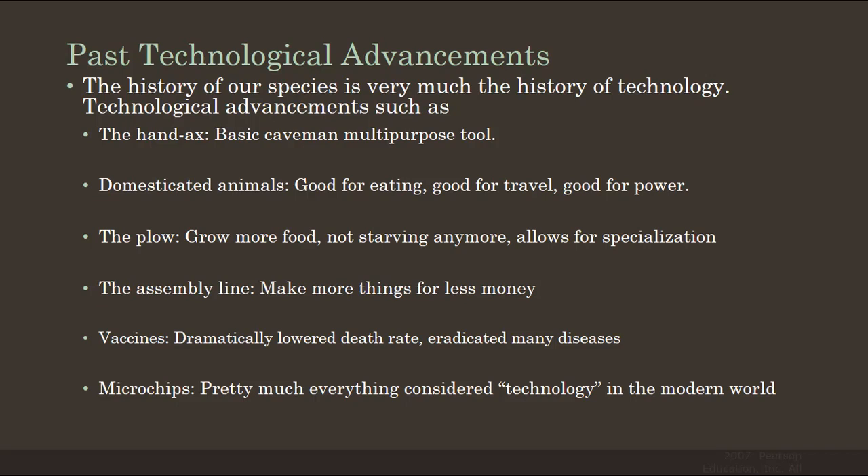And microchips are incredible, because pretty much everything we consider technology in the modern world — the computer you're using right now, your iPod, your Bluetooth, a lot of your car — these are microprocessors that were developed in the 1940s. What we recognize as microprocessors now wouldn't look anything like those did, but they became capable of processing technology in a really amazing way.